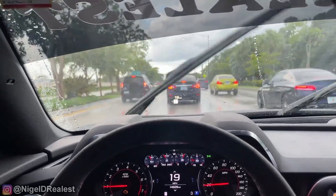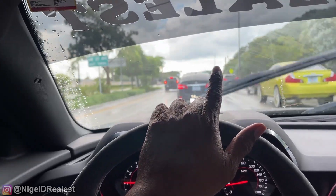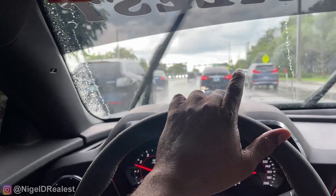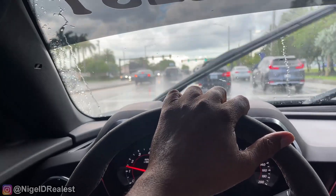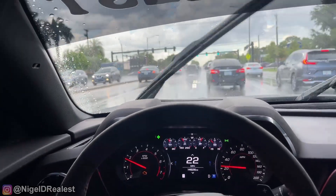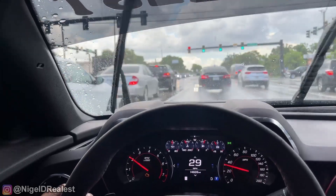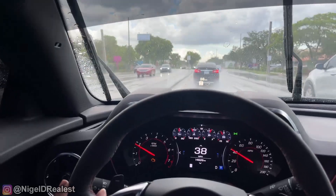All right, before I close out this video, I'm going to try to go a little bit faster for you guys to see, assuming the traffic gets easier. But with these tires and everything I've said so far in this video, you should be fine.